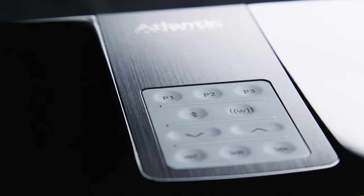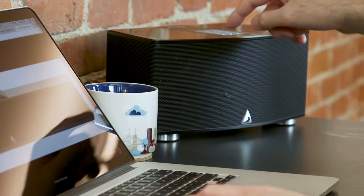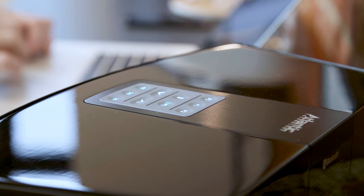For added convenience, GateCrasherOne features a control pad for quick access to programmable presets, playback controls, Bluetooth, and a wide expansion mode for enhanced stereo imaging.